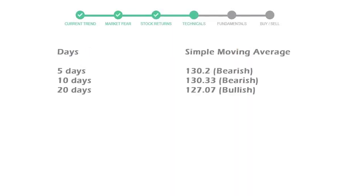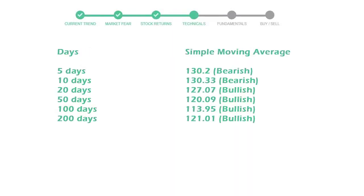Now let's have a look at simple moving average data. The 5-day average for Prologis is moving with 130 towards bearish indication.